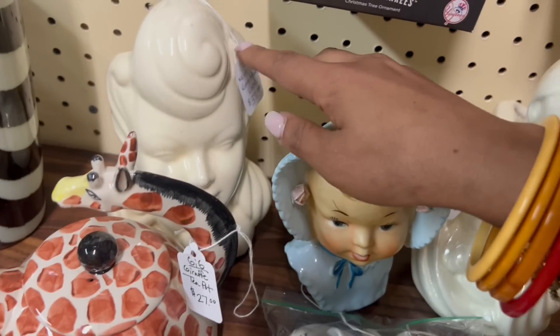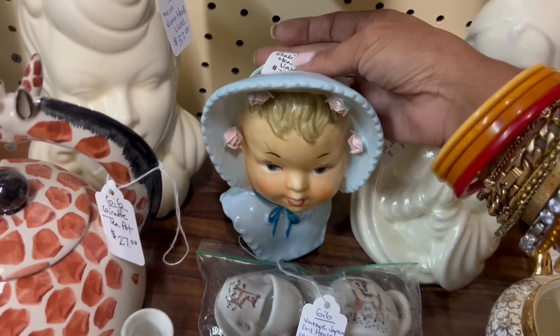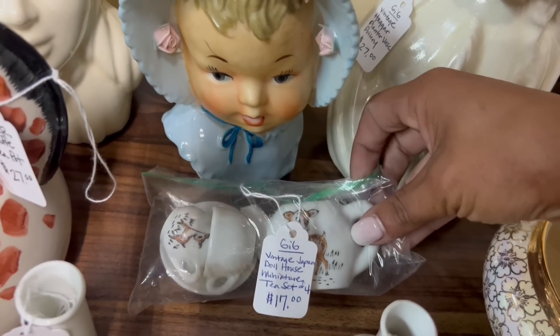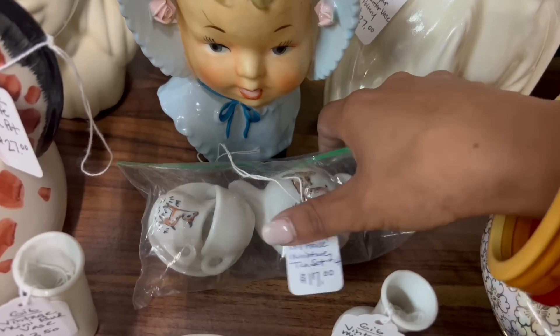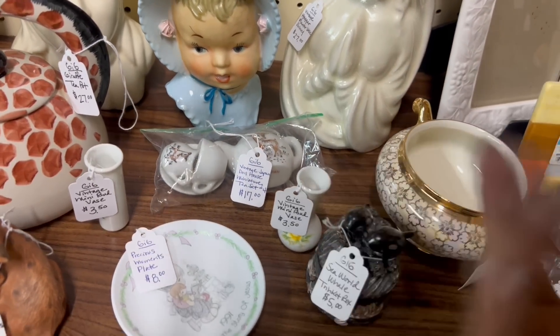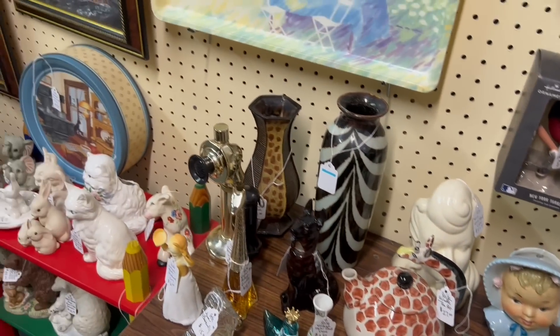A few things over here — I love the drafty pot. The head vase is at $37, which is about what those sell for me. And I love this little children's tea set. It's incomplete at $17, so I don't really want to mess with that. Plus I've never had much luck with the children's tea sets — I've only picked them up a few times though.